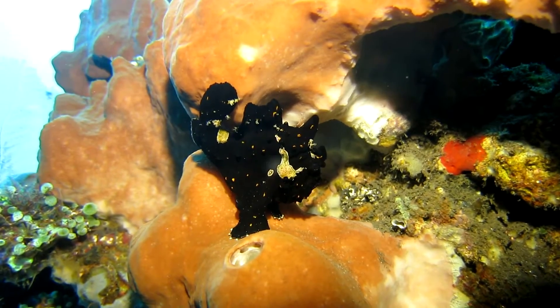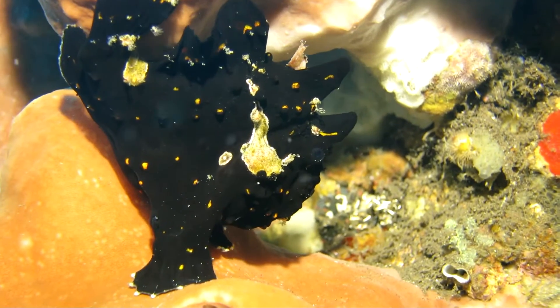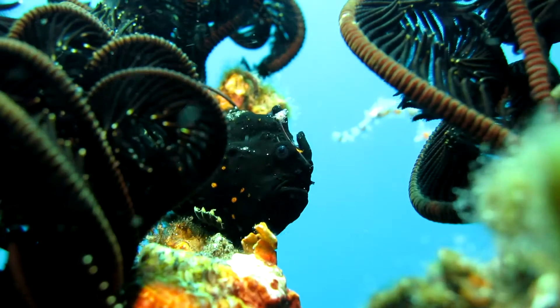This warty frogfish adjusts to the environment. It looks like a part of the coral, and even matches the colors of the crinoid.